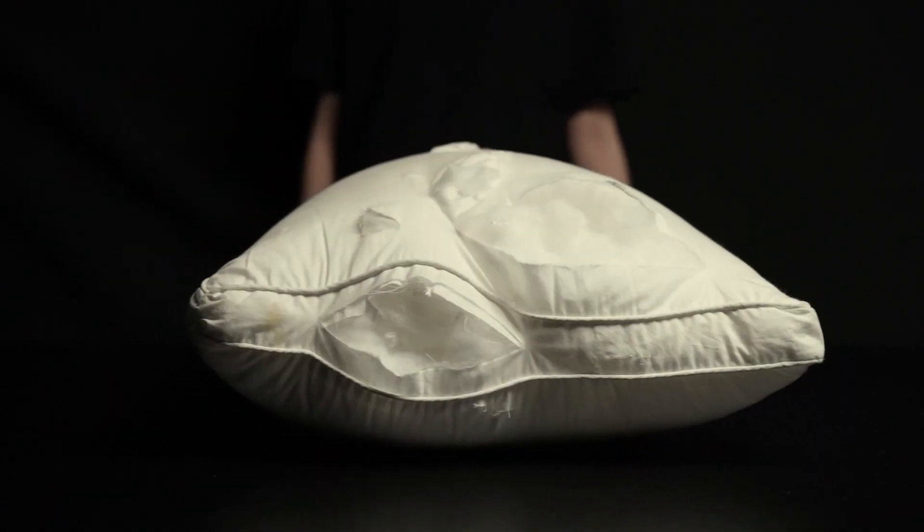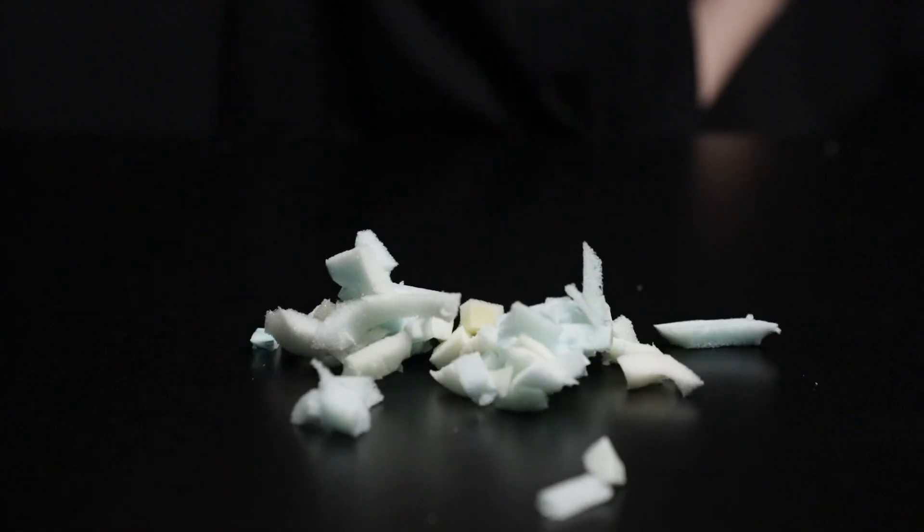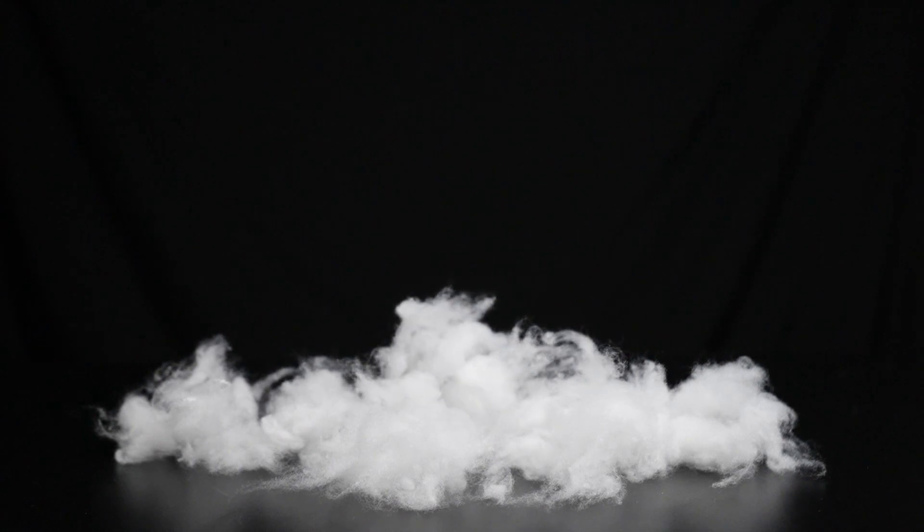Our competition uses these cheap blobs of foam that just aren't comfortable or supportive. Pillow Fight's signature polyester down alternative synthetic fill is humane and hypoallergenic.